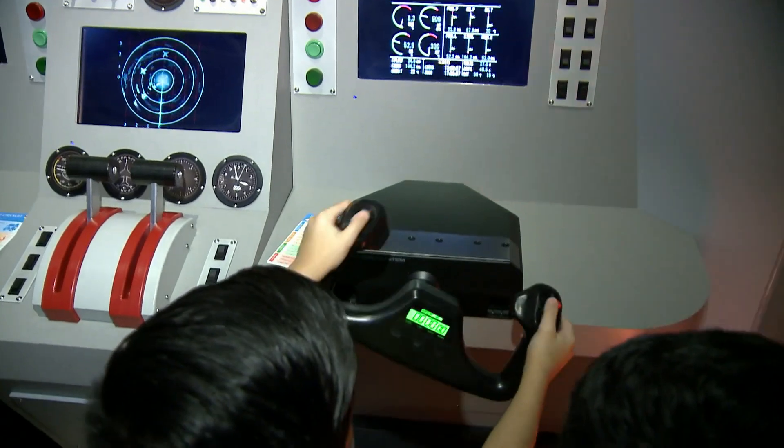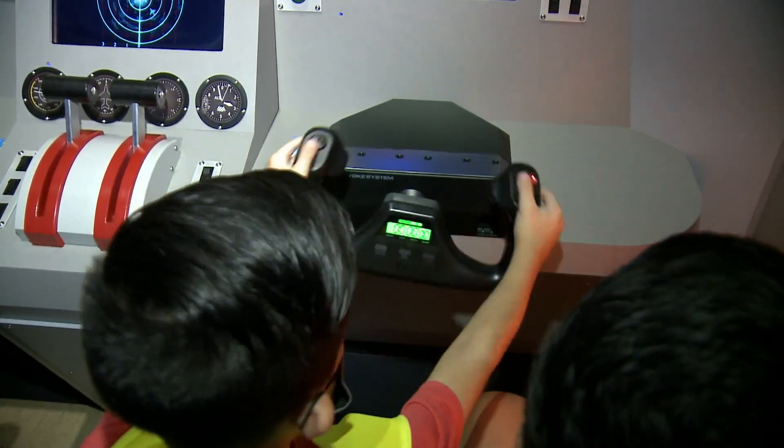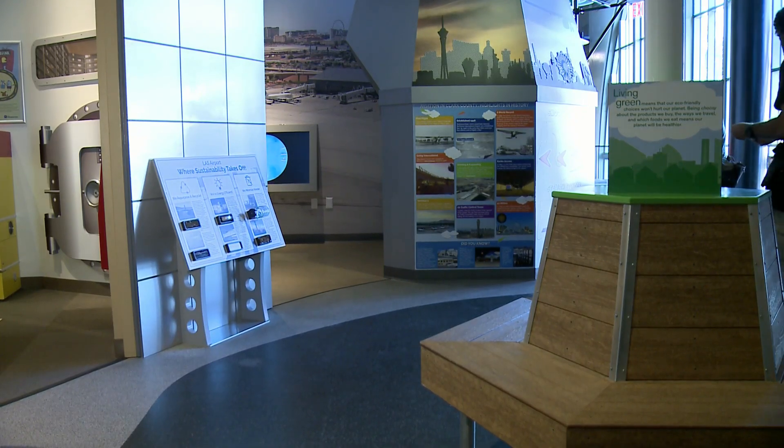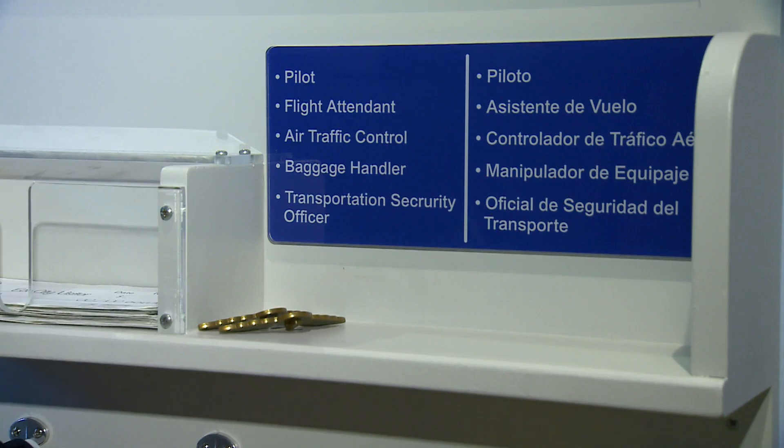And really getting them thinking creatively about what it means to travel and to fly. For a lot of children, they may not have had that experience yet, depending on how small they are, so this is just a really fun sneak peek at what they could expect when they do go to an airport. Inside the exhibit, kids will see uniforms, along with a list of the different jobs performed by people at the airport.